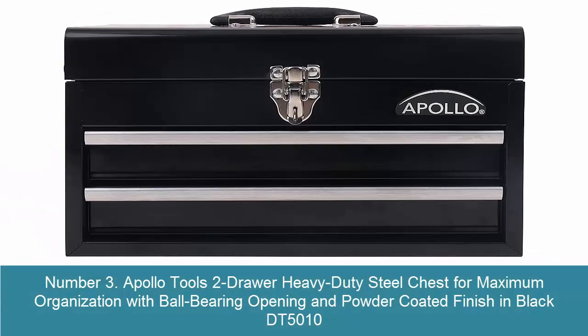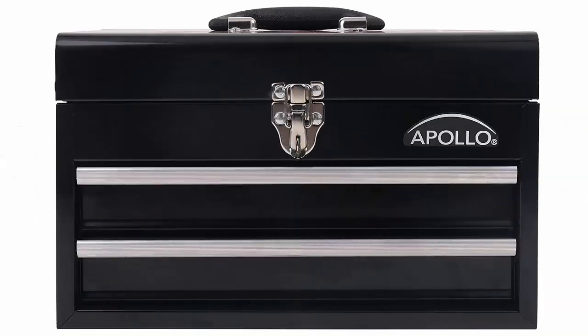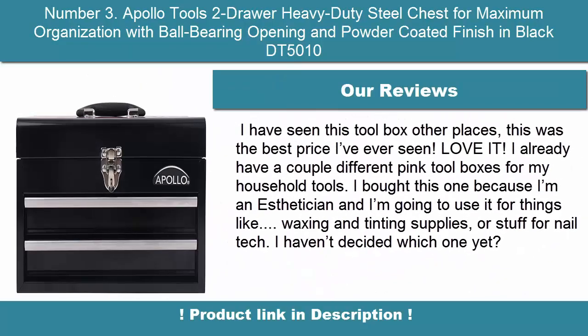Number 3: Apollo Tools 2-Drawer Heavy-Duty Steel Chest for Maximum Organization with Ball-Bearing Opening and Powder-Coated Finish in Black DT5010. A versatile metal chest for all DIY projects. Our new 2-Drawer Heavy-Duty Steel Chest premiered at the 2019 National Hardware Show to rave reviews. The stylish metal case is ideal for storage, transport, and organization.